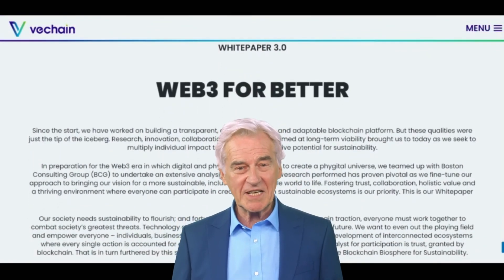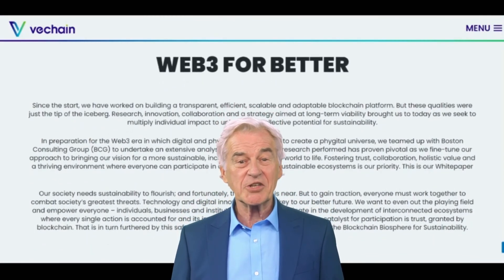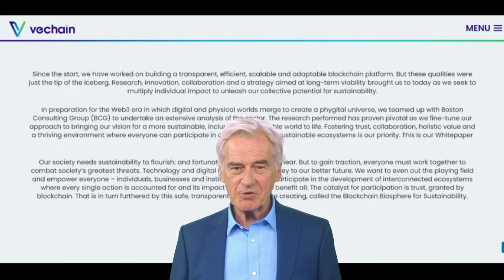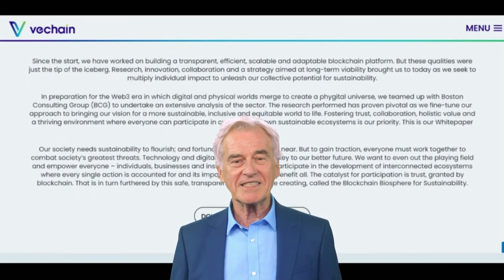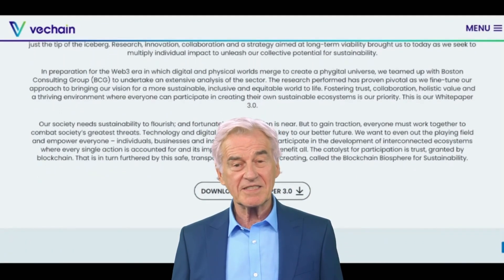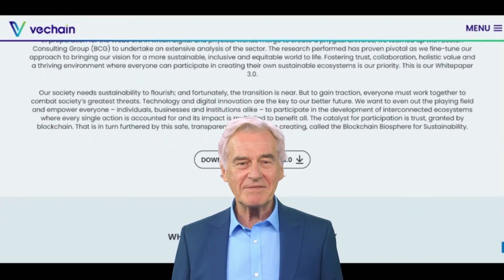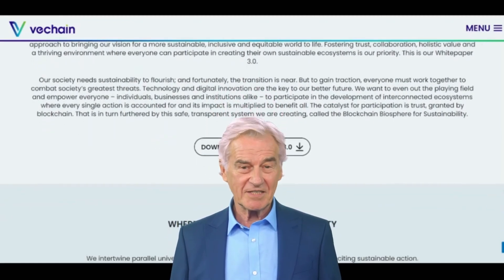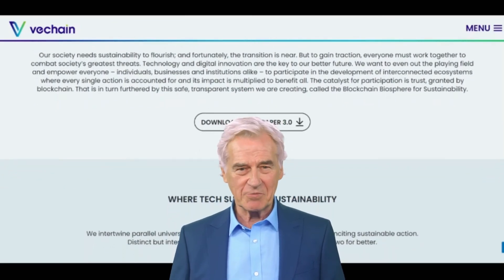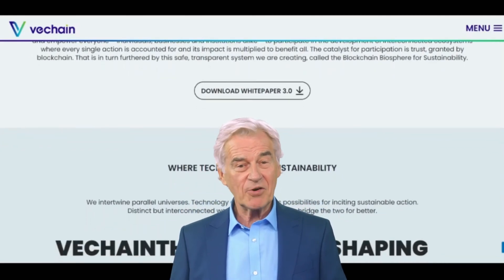VeChain uses two different types of tokens to power its platform: VET and VTHO. VET is the primary cryptocurrency on the VeChain blockchain and is used to represent value and ownership in the network. VTHO, on the other hand, is a secondary token used to pay for the cost of transactions on the network. Whenever a business wants to use the VeChain blockchain to track their supply chain, they need to pay a small amount of VTHO to do so.